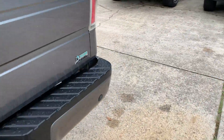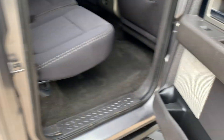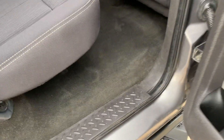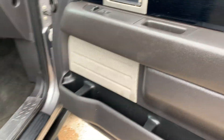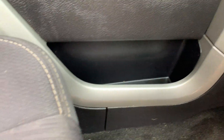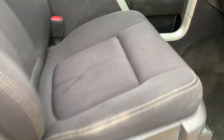It's got a spray-in bed liner. Carpet's in great shape. Headliner's good. There's a little cubby hole on the passenger side for a little extra storage. Seats are in good shape, and you've got plenty of cup holders front and back.